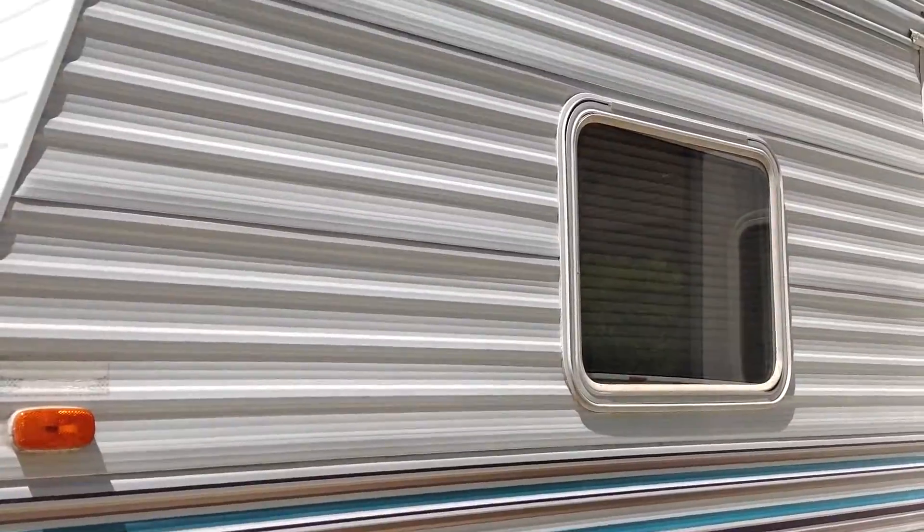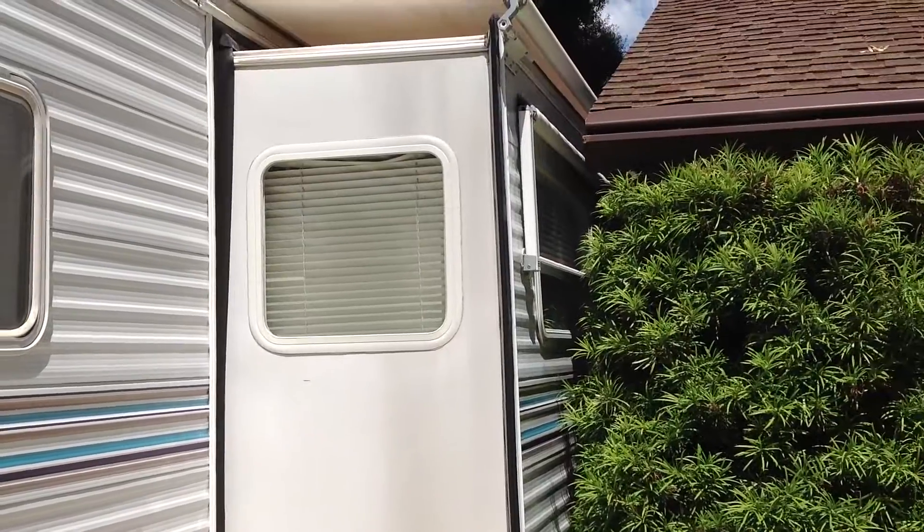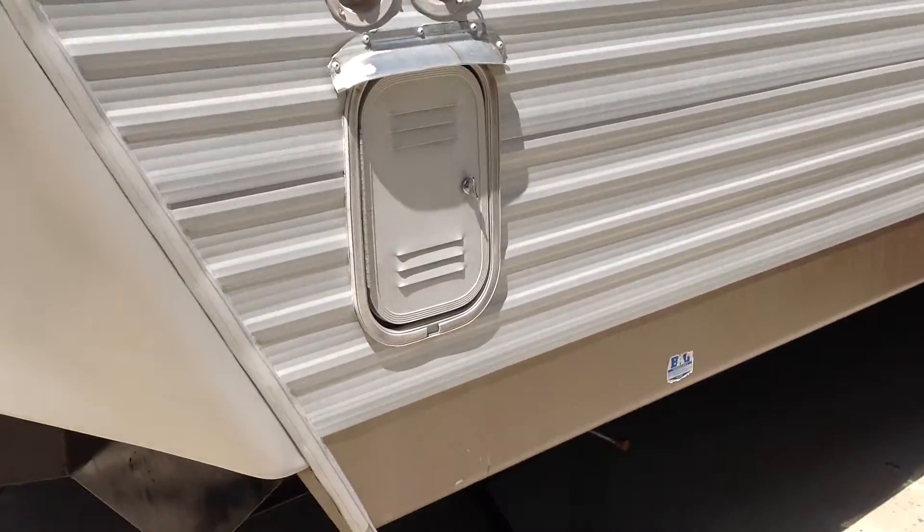Water hookups and slide — everything about this unit works. It's a great value. Thanks for looking.